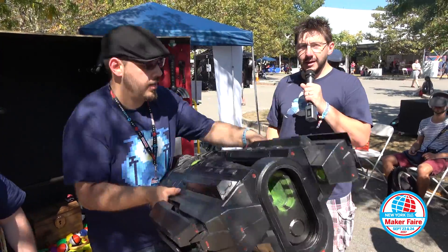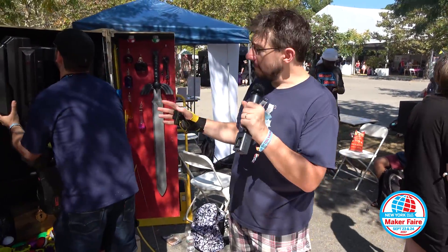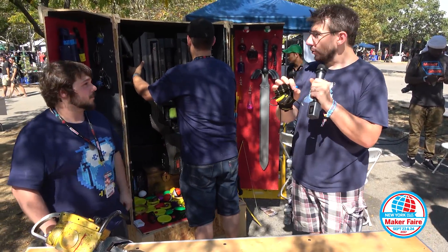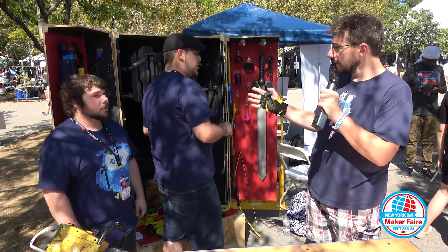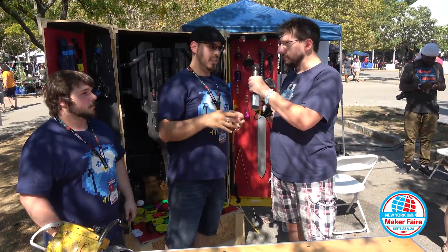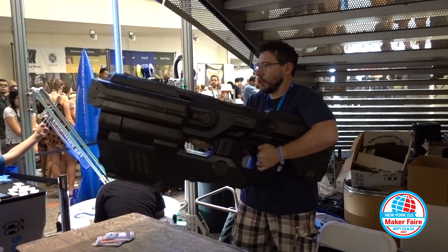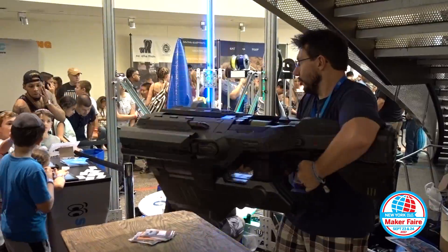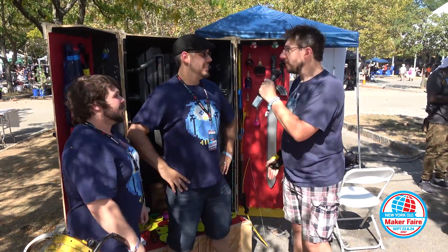So this is the BFG-9000, the Kirby Downey model from My Mini Factory. It weighs more than the Guinness Book certified world record for the largest 3D printed prop — at least according to the Twitter update I saw. This is heavier, so we'll have to see what happens. Michael, Adam, thank you so very much. High five. Have a good rest of Maker Faire. Thank you, you too.